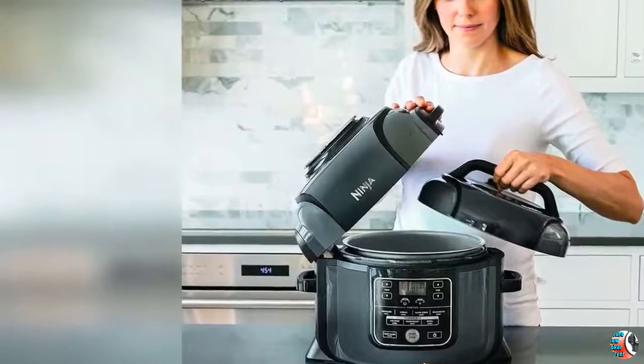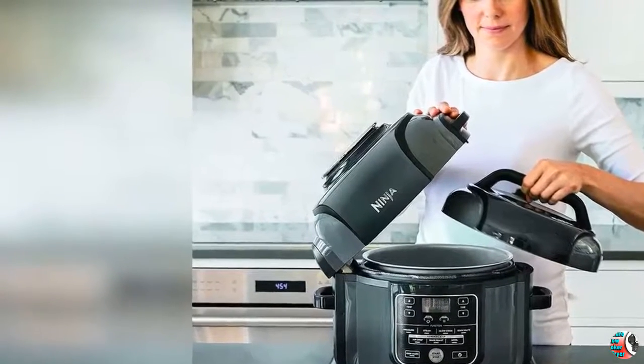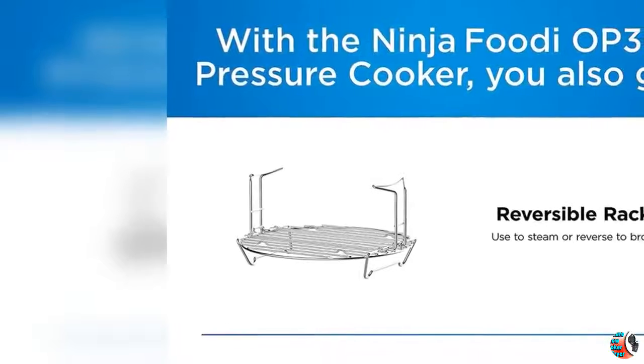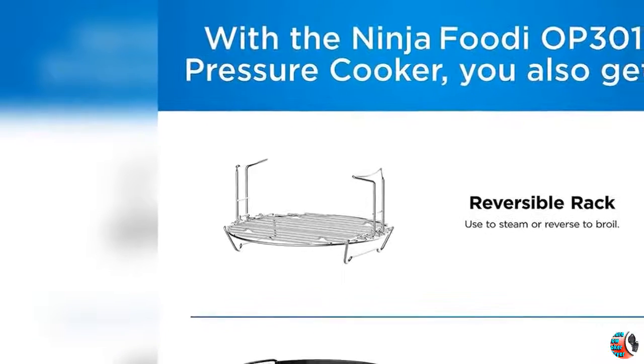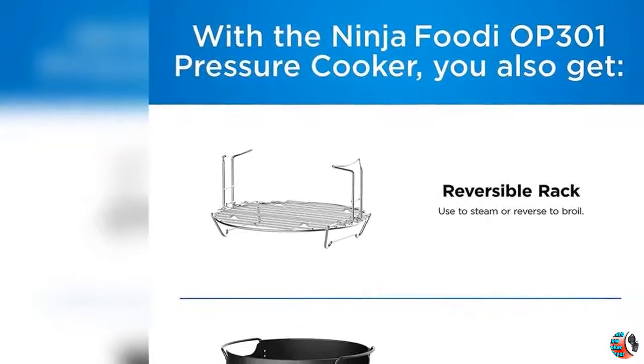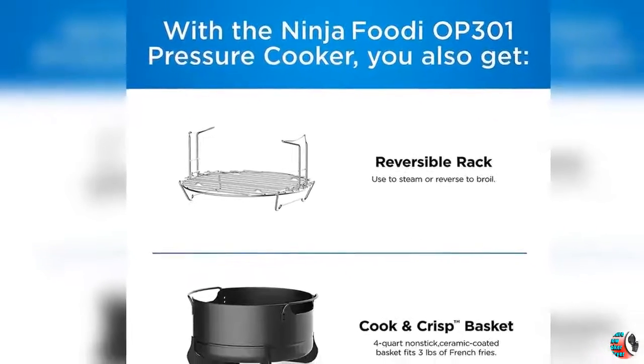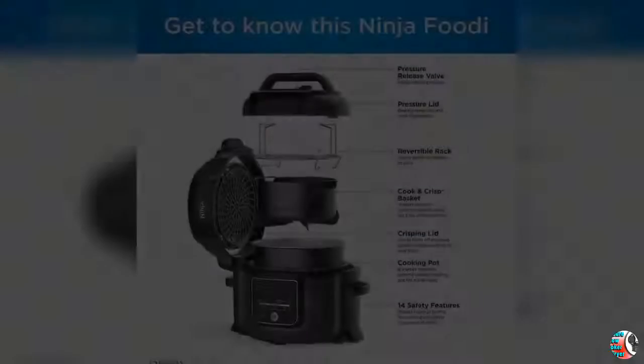Product Features. 1. The Ninja Foodi — the Pressure Cooker that Crisps. Pressure Cooker, Air Fryer, Tender Crisper. 2. Tender Crisp Technology allows you to quickly cook ingredients, then the crisping lid gives your meals a crispy, golden finish.